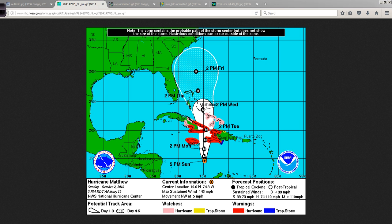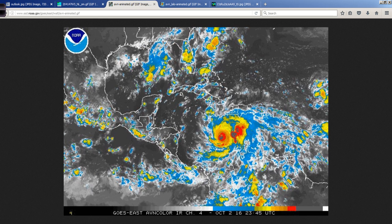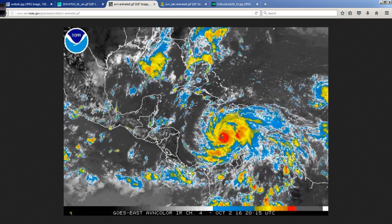There will be impacts along the southeast coast — it's just a matter of to what extent and how they reveal themselves, and I'll talk about that probably even starting tomorrow. Here's a wider perspective of where Matthew is located tonight.